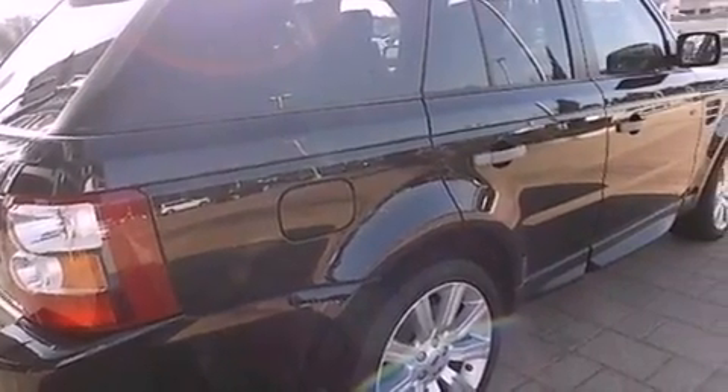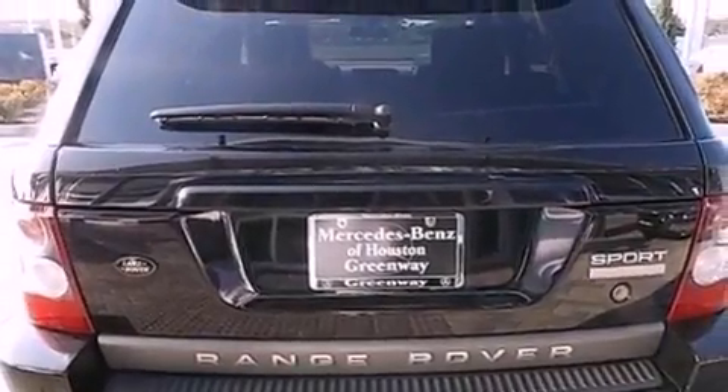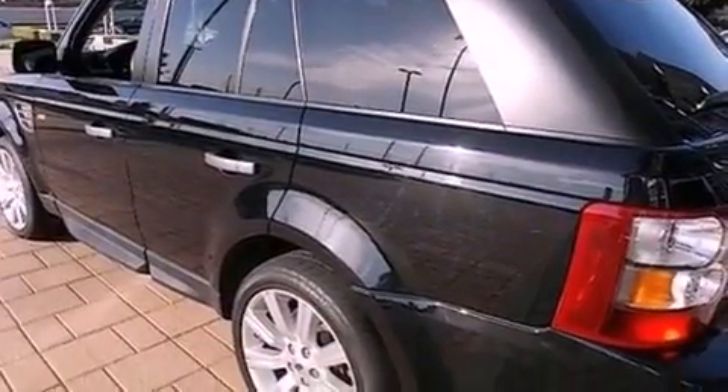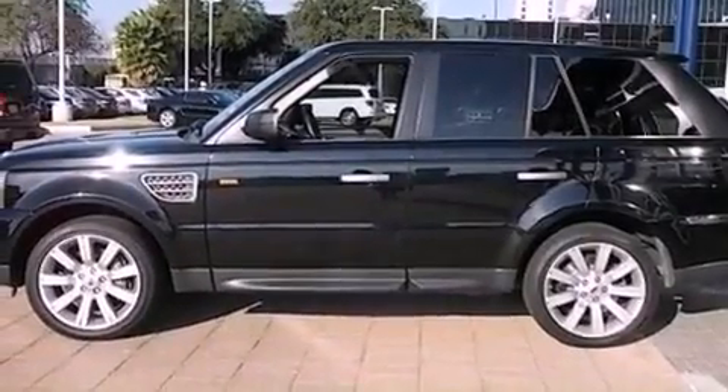The following features are also included: a navigation system, a premium audio system, 100% commercial-free Sirius satellite radio, aluminum wheels, and a low tire pressure indicator.